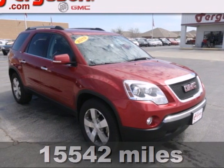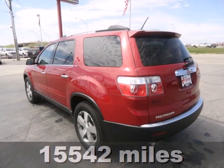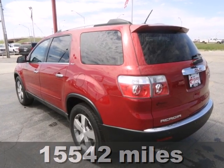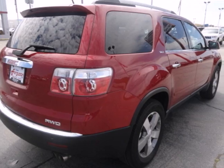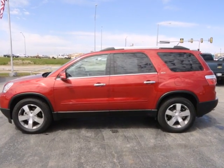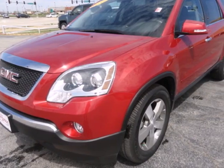Here's a 2012 GMC Acadia. The three rows of seating offers a combination of comfort and performance. It comes with front and rear air conditioning, keyless entry and a security system. Feel protected with its automated headlight control and anti-lock brakes.